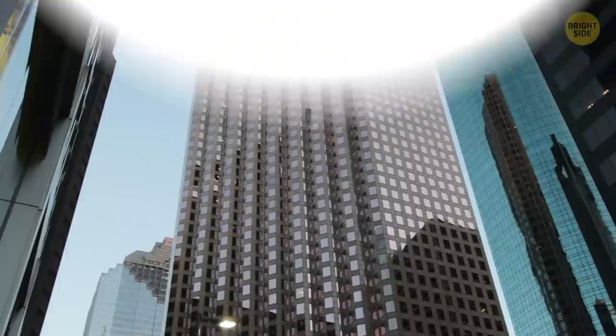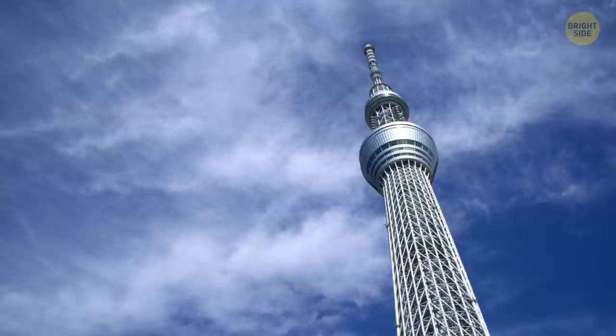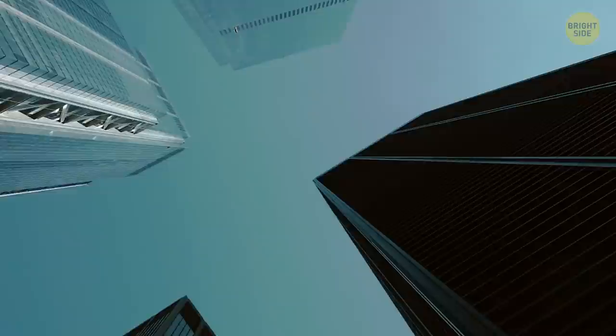Skyscrapers are made flexible. Otherwise, powerful winds at the top would easily break them. To avoid this unwanted scenario, most skyscrapers sway in the wind like trees. They're designed in such a way that it doesn't damage their structure. For example, Chicago's Willis Tower can sway up to three feet when the wind is particularly strong — that must be a wild ride.